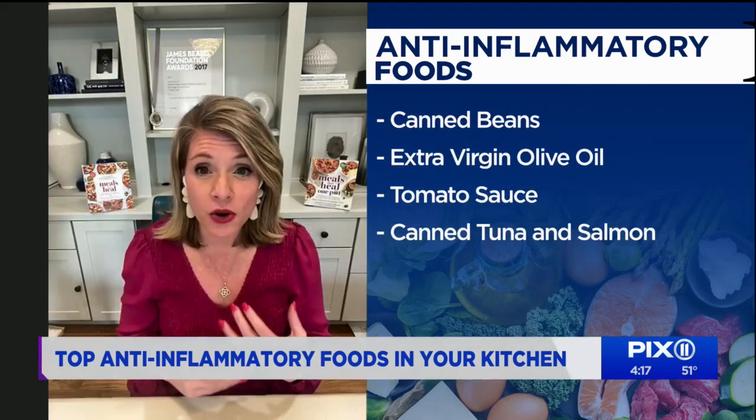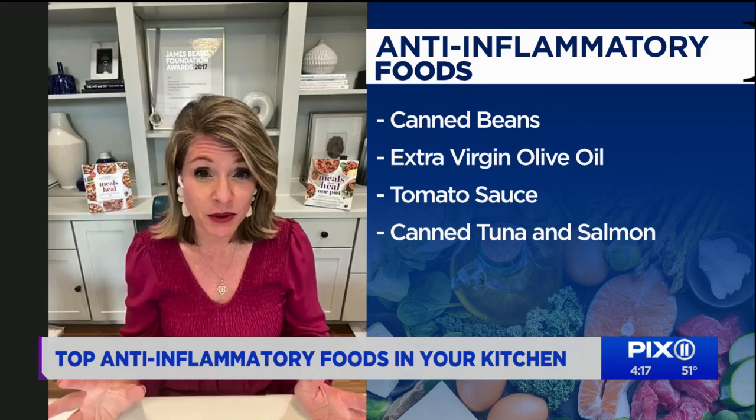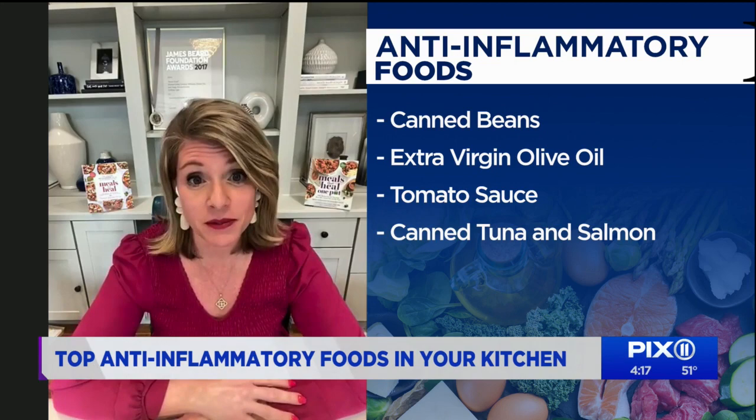Omega-3s are next on the list, and most Americans — adults and kids — are way below what is believed to be an adequate intake. Your key sources are going to be fish, particularly fattier cold-water fish like salmon and tuna. When it comes to your pantry, pouches or cans of tuna and salmon are great shelf-stable options to keep on hand as a source of those omega-3s and a great quick protein as well.